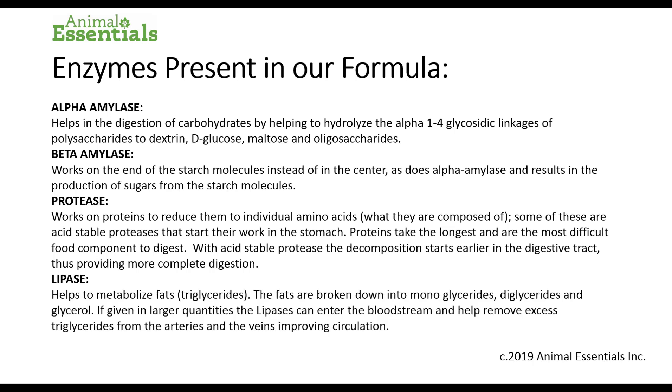Lipase helps to metabolize fats and triglycerides. The fats are broken down into monoglycerides, diglycerides, and glycerol. If given in larger quantities, the lipase can enter the bloodstream and help remove excess triglycerides from the arteries and veins, improving circulation. That's generally not a problem in dogs and cats, more so in humans.